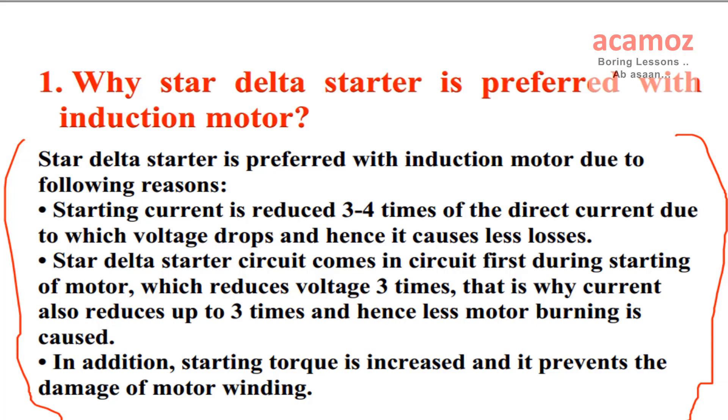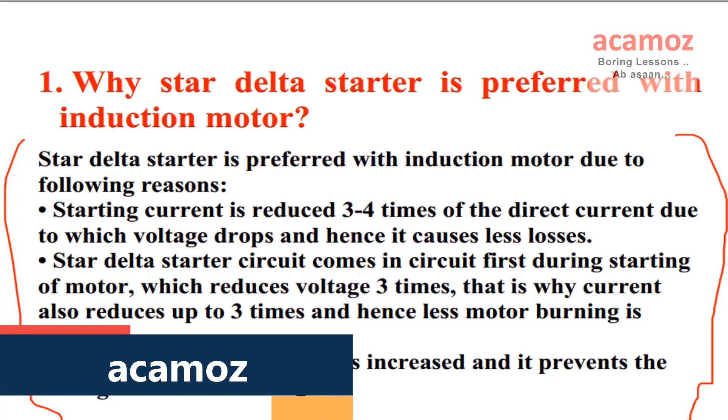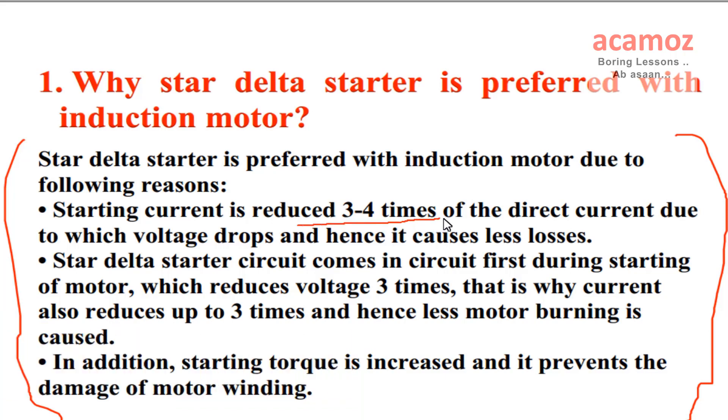Why Star Delta Starter is preferred with Induction motor? Star Delta Starter is preferred with induction motor due to following reasons. Starting current is reduced 3 to 4 times of the direct current, due to which voltage drops and hence it causes less losses.